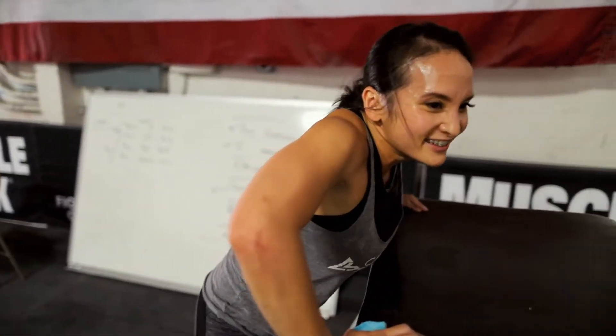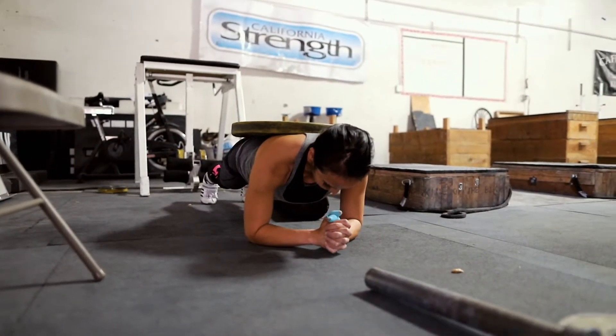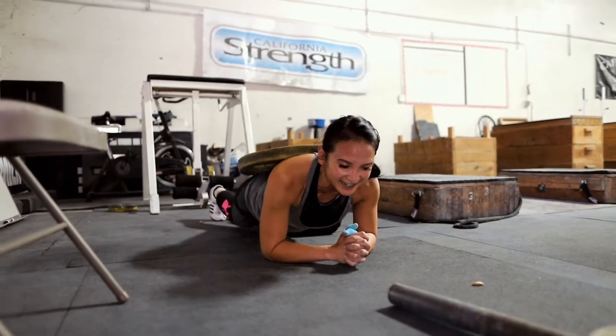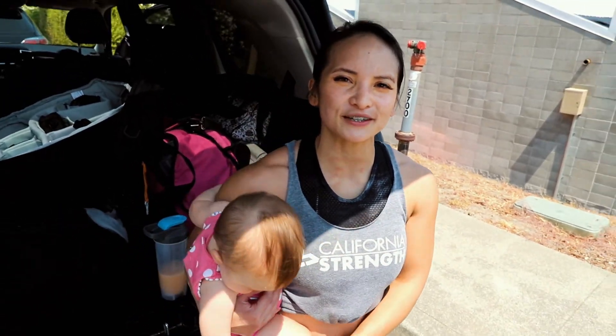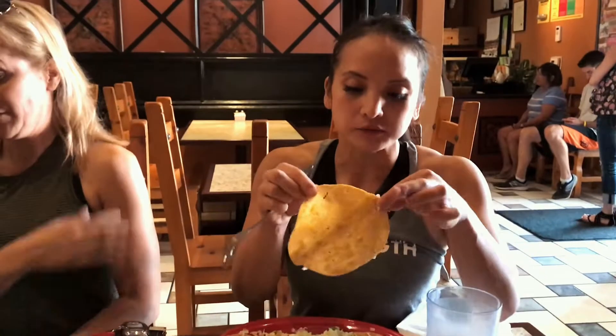Reverse hyper — good for the booty. We just finished up at Cal Strength. We had a great day lifting and I was especially happy because I talked to Dave Spitz after. He said I'm looking good and every time he sees me I'm getting better. So that's good news coming from the godfather of weightlifting.